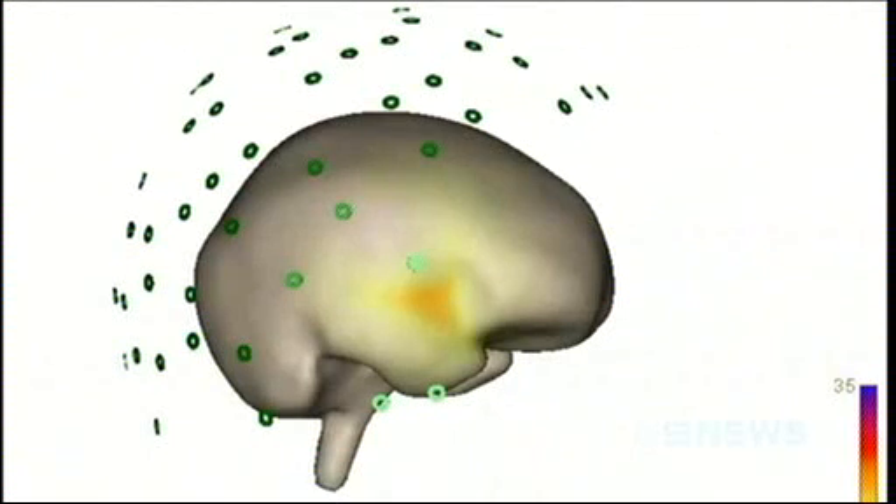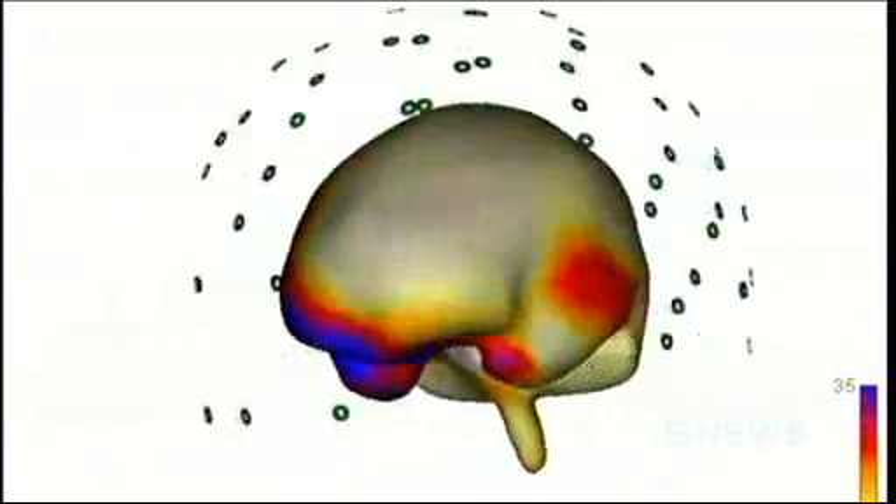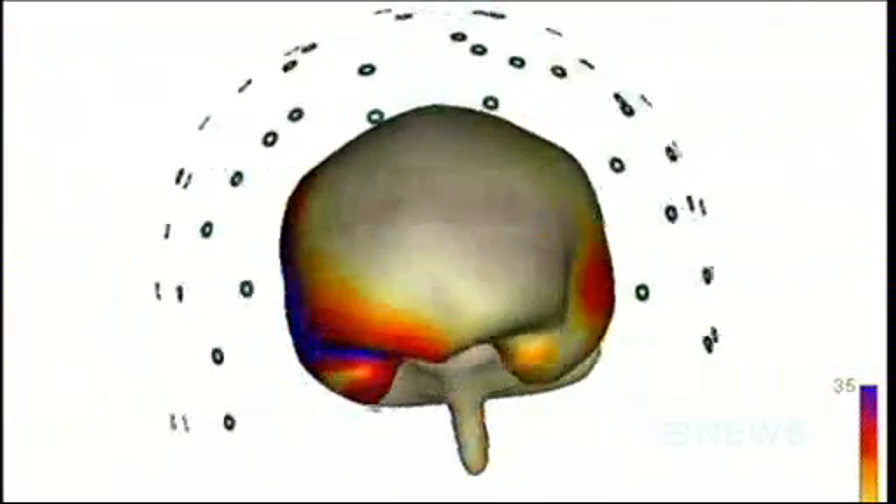This shows the brain activity of a 12-year-old girl listening to words. The magnetic field flares up on the right side of her brain. There's also activity in the left hemisphere, which governs language.